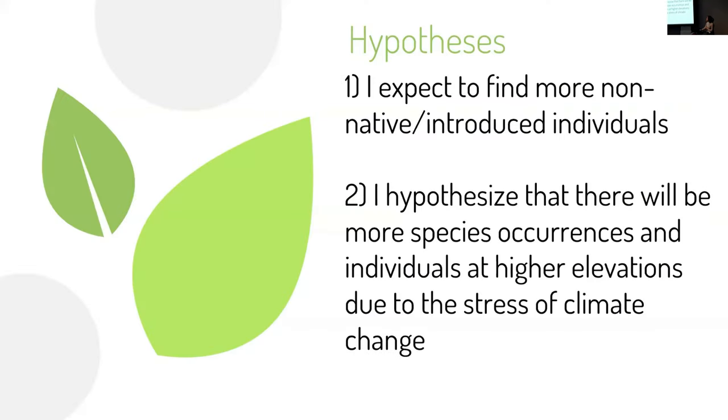I have four hypotheses for this study. First, I expect to find more non-native or introduced individuals, because of their documented success in increasing ranges and densities while native species are declining. Second, I hypothesize that there will be more species occurrences and individuals at higher elevations due to the stress of climate change. Since 1880, there has been an increase of 1 degree Celsius, and species have been found to be shifting their ranges toward higher elevations under a changing climate.